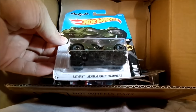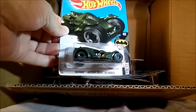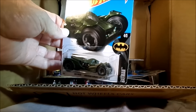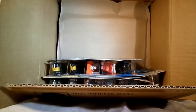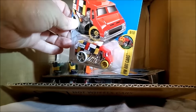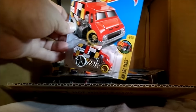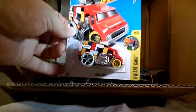That's the Arkham Knight Batmobile, and that's kind of an army green color there. That's cool. Another Arkham Knight Batmobile, and a cool one in red now from the Art Cars series with the H on top. Another Daytona.